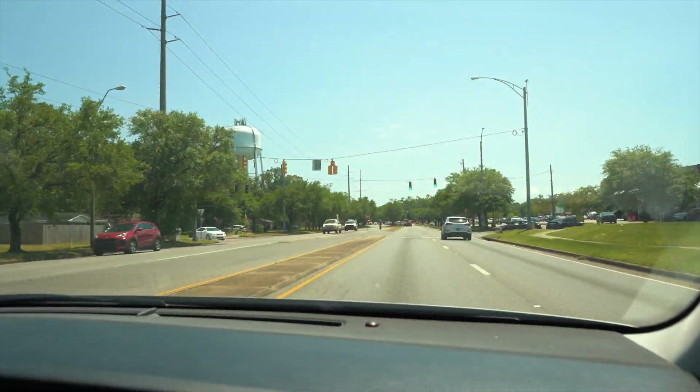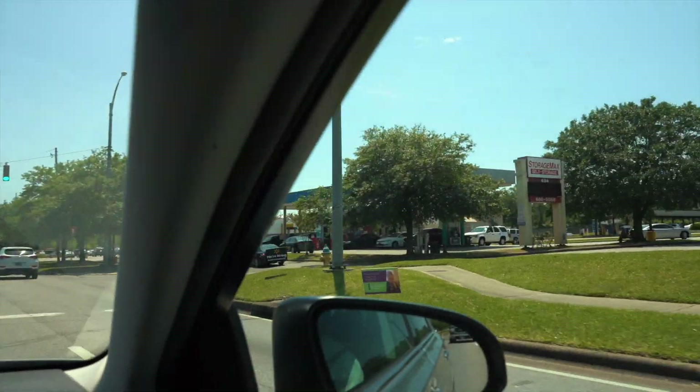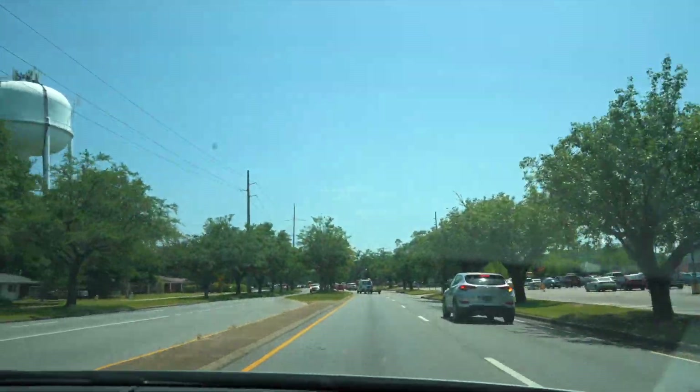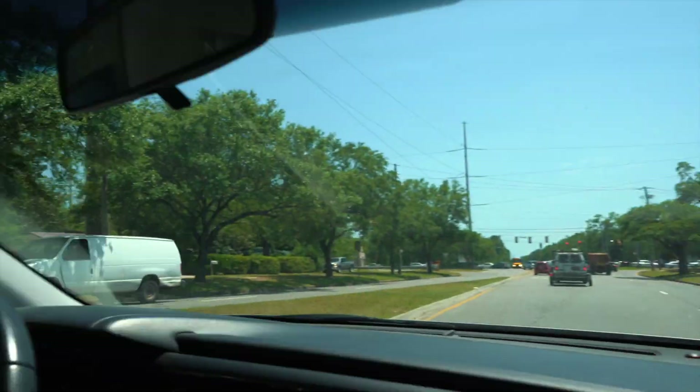We're coming up on a major intersection. There's another Walmart Neighborhood Market, and this is Cottage Hill Road. Cottage Hill is one of the busiest streets that takes you from way downtown all the way out to West Mobile — practically to Mississippi. We're going to continue though and not stop on University. The road actually changes names, but Cottage Hill Road will take you just about anywhere in Mobile. A lot of folks use it as an alternative to Airport Boulevard.